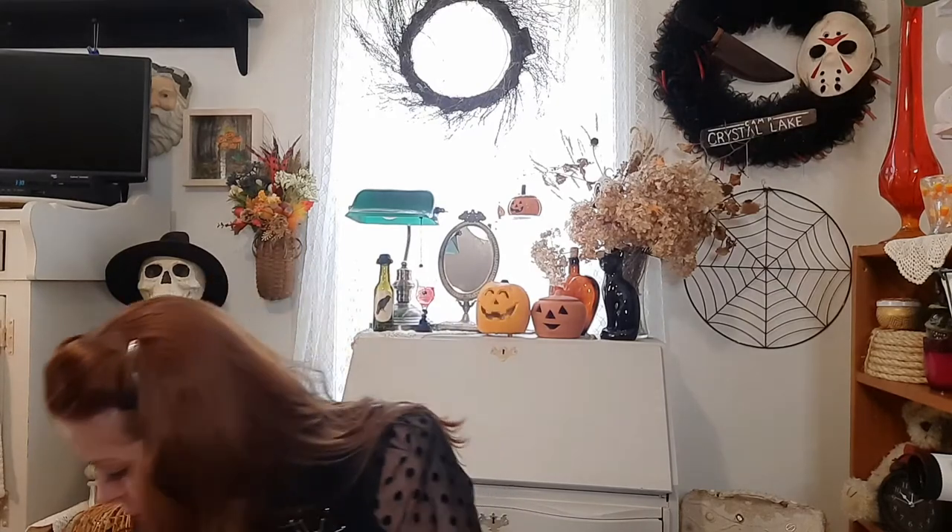From Dollar General I've only gotten one thing so far. Remember last year Dollar Tree had those squishy pumpkins and ghosts? Well, Dollar General had little squishy mummies this year, so I bought two of those to go with the other stuff I have. I was on vacation last week so I haven't been to all the stores since I've been home, and I don't like going every single day — once or twice a week is plenty for me.